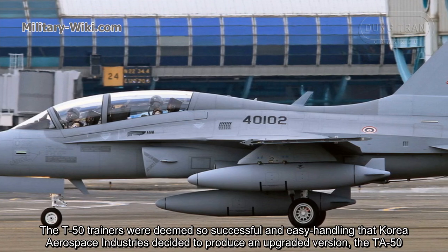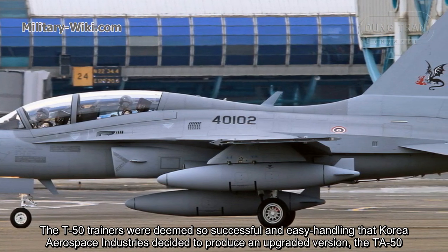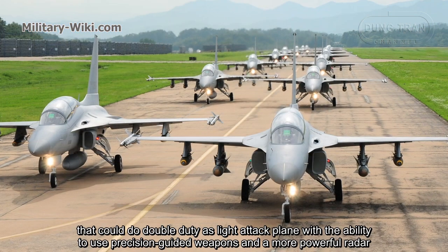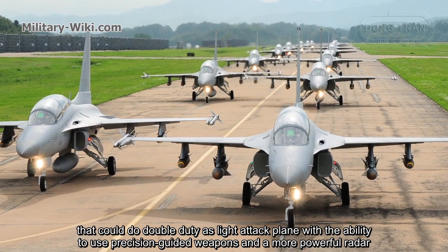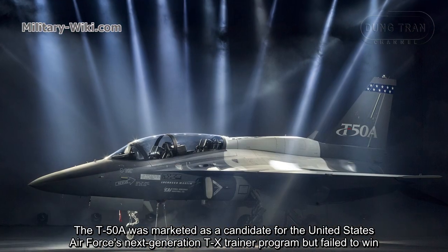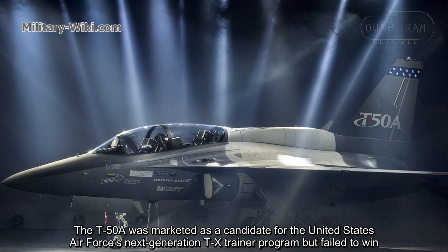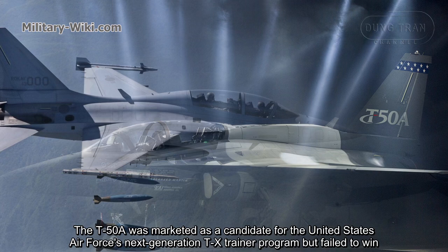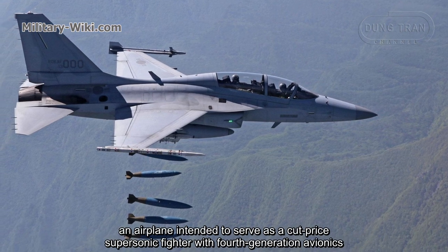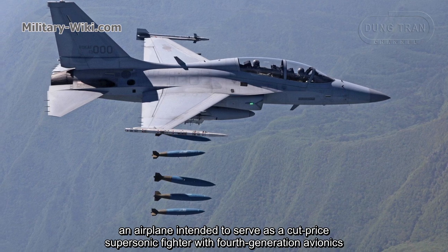The T-50 trainers were so successful and easy-handling that Korea Aerospace Industries decided to produce an upgraded version, the TA-50, that could do double duty as a light-attack plane with the ability to use precision-guided weapons and a more powerful radar. The T-50A was marketed as a candidate for the United States Air Force Next Generation Trainer program, but failed to win. Korea Aerospace Industries then pushed the design one step further with the FA-50, an airplane intended to serve as a cost-effective supersonic fighter with 4th generation capabilities.